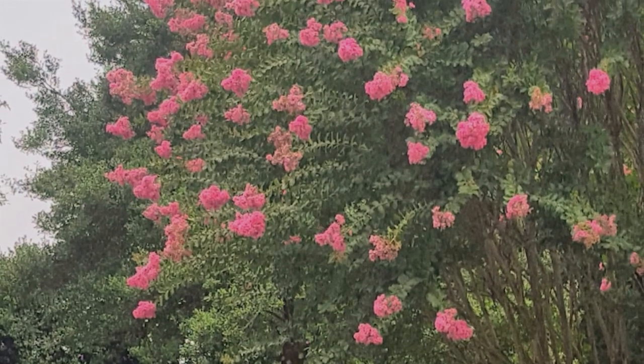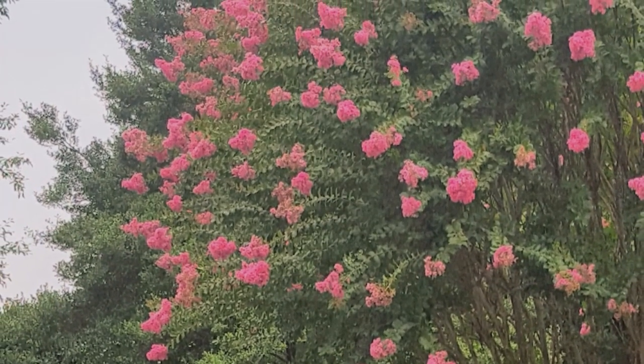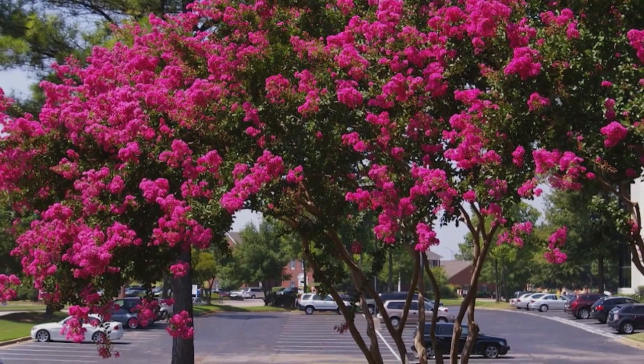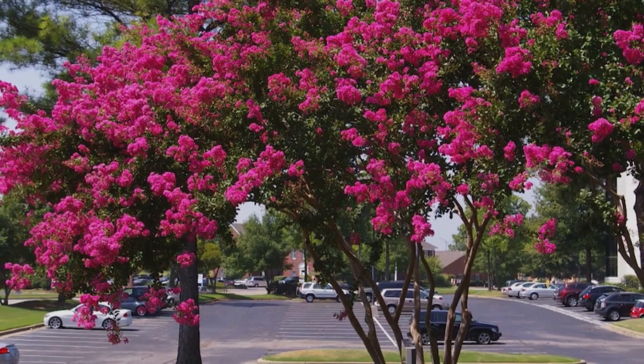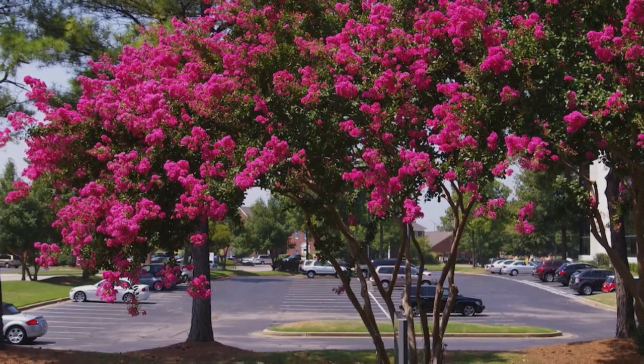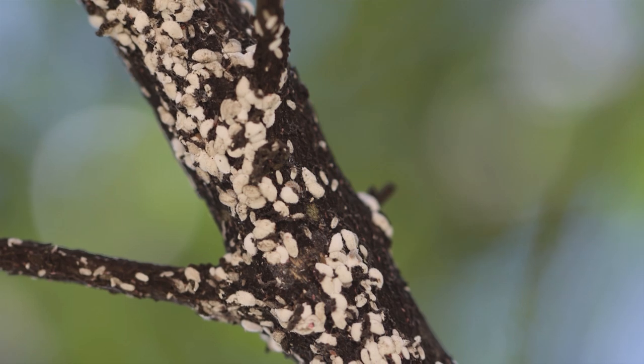But never say never when it comes to a plant. There is a new insect that is becoming established in the Nashville area, but not just the Nashville area — the southeastern United States. It is called the crepe myrtle bark scale. It is a brand new species that was discovered, first reported in, of all places, Texas — a northern Dallas neighborhood.